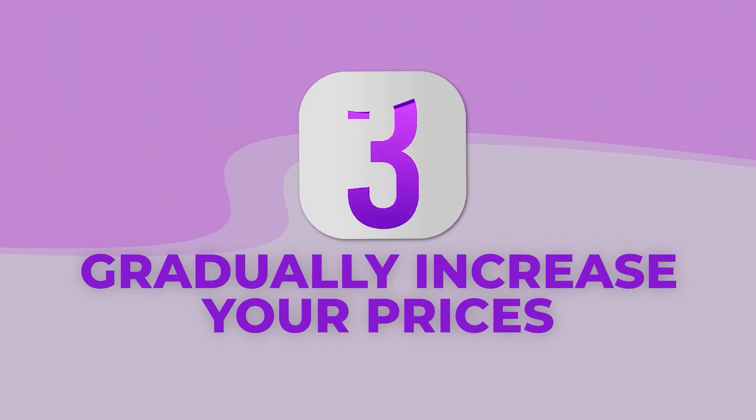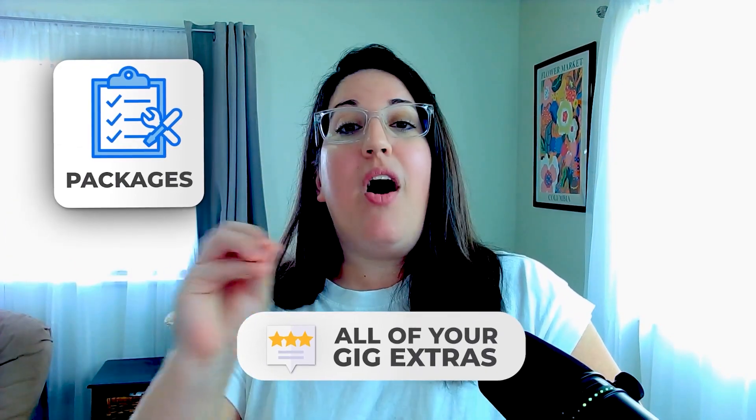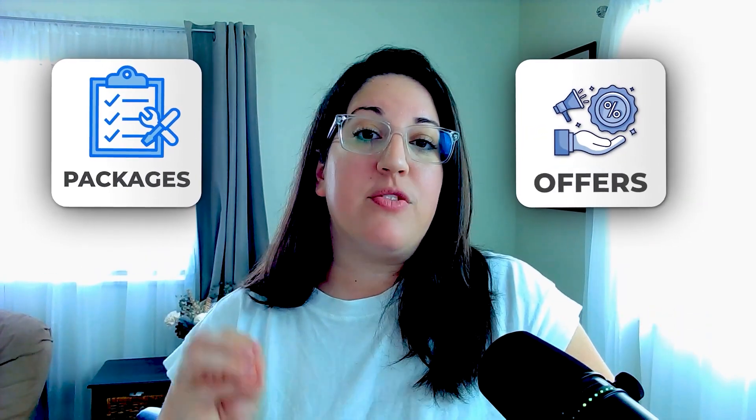Number three: gradually increase your prices. And I'm not just talking about the base price shown on the search results page. I'm talking about all of your gig extras, your packages, and offers that you could give buyers once they are messaging you in the chat.